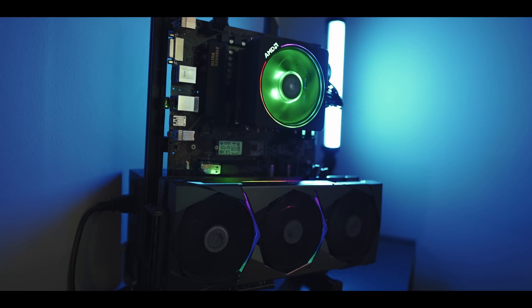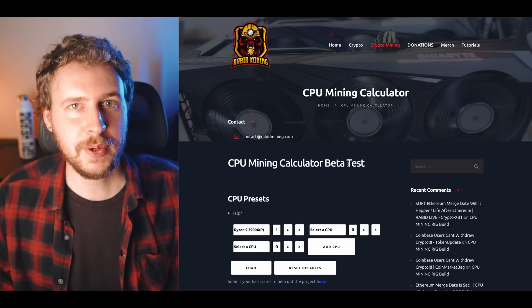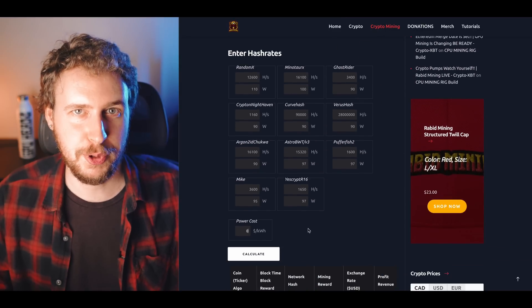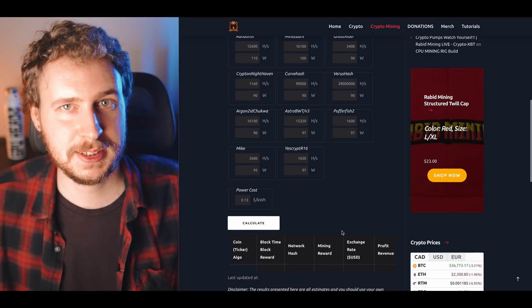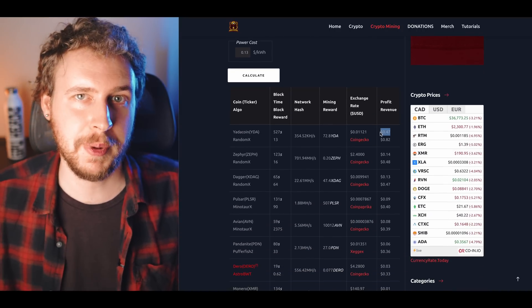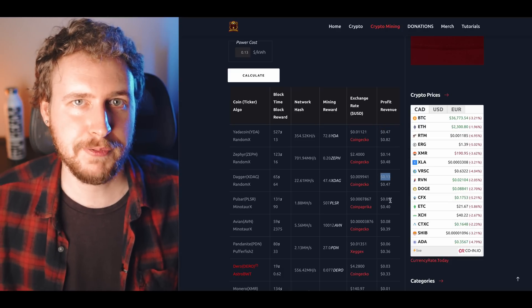GPUs aren't the only thing you can mine on, so how is the passive income strategy looking on other mining hardware? Looking at CPU mining using Rabid Mining's CPU mining calculator, for a Ryzen 3900X — a commonly used CPU for mining — at my 13 cents power rate, you'd actually take home almost 50 cents per day after power mining Yadda coin, with a few more options still being profitable, making a few cents each day after power. Not really much to write home about in terms of passive income.